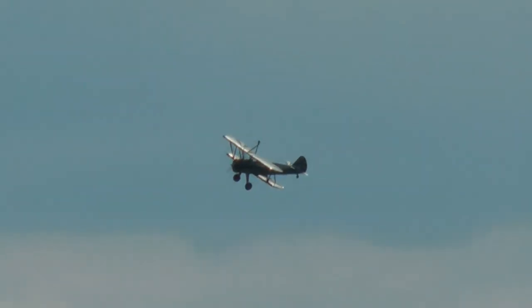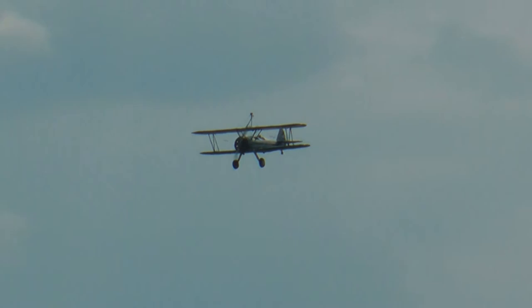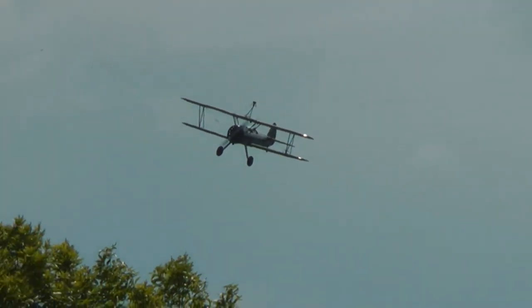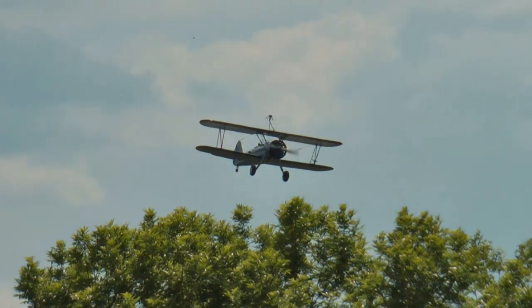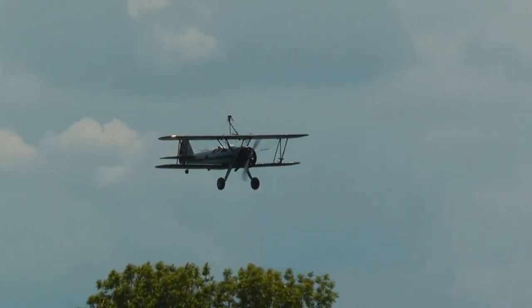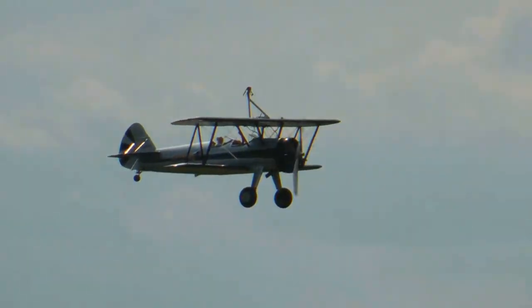Those of you with cameras, bring them up along right where he's making this nice pass — you won't need a telephoto lens. If you've just got a small camera, come up along the fence right here. We're going to position the airplane right where I'm standing, with Jana Lee McWhorter standing on the top wing. Go ahead and get your focus on my stripes, and that way when I move you'll have your depth of field set.